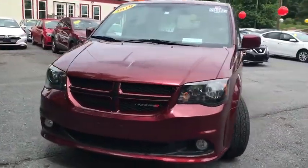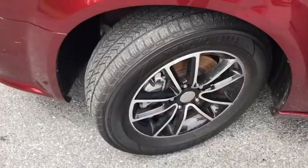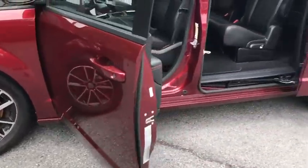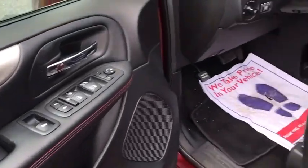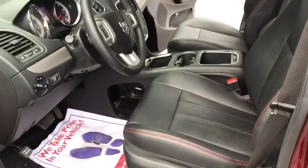traction control, power liftgate, dual airbags, alloy wheels, power steering, four-wheel disc brakes, universal garage door opener, compass, security system, electronic stability control, CD player.